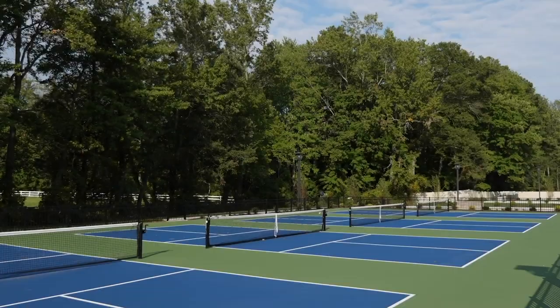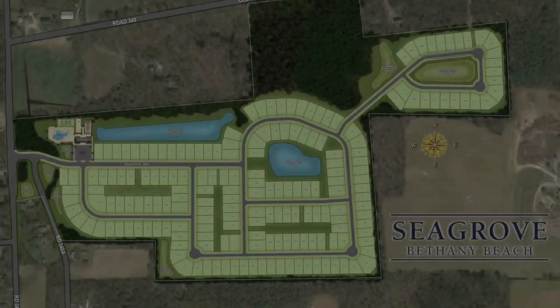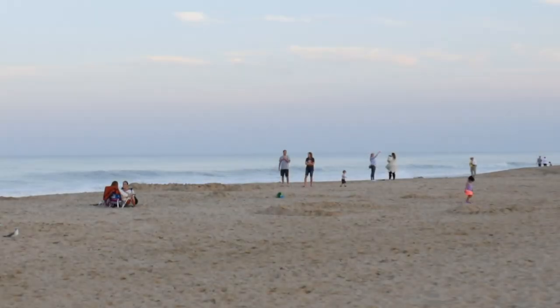Seagrove is developed by award-winning Nutelli Communities, so you can expect this community, its character, and its amenities to be top-notch. With only 191 home sites, this established community offers an ideal location in Southern Delaware.